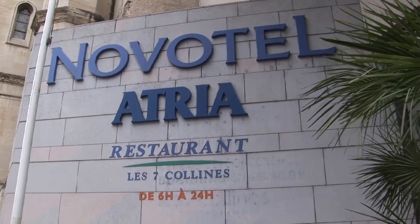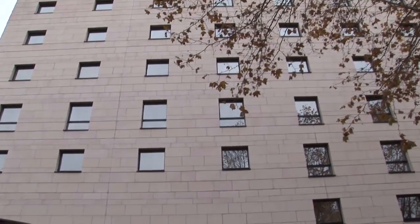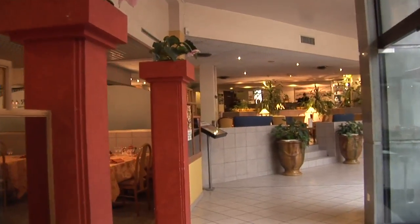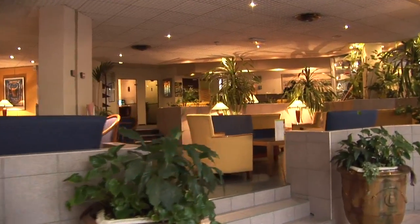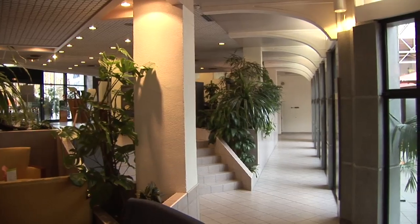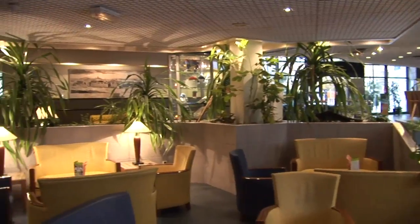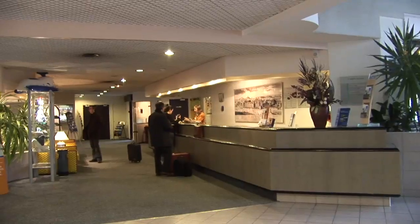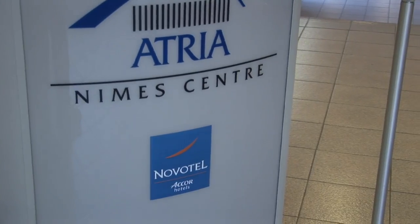A more modern hotel is the Novotel Atria, located downtown closer to the train station — perhaps more of a businessman's hotel, but welcoming to the casual visitor as well, part of the large French hotel chain Accor. Novotel is one of their quality properties. The lounge and lobby areas are very modern, comfortable, clean, and functional. There's a restaurant open to the public, and it's so close to the train station it makes for very easy access right in the center of Nîmes.